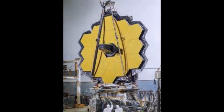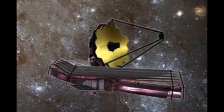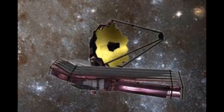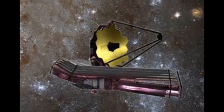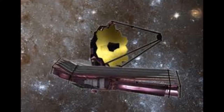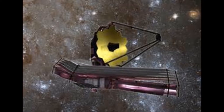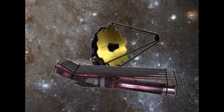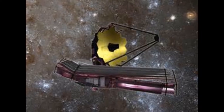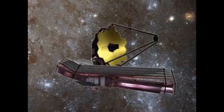James Webb Space Telescope adalah observatorium ruang inframerah utama di dunia pada dekade berikutnya, misi penghalang untuk insinyur dan astronom. Webb akan memecahkan misteri tata surya kita, melihat keluar ke dunia yang jauh di sekitar bintang lain, dan menyelidiki struktur misterius dan asal mula alam semesta kita dan tempat kita di dalamnya.